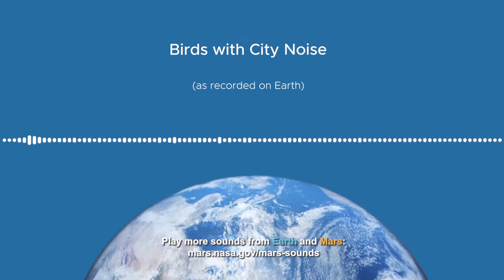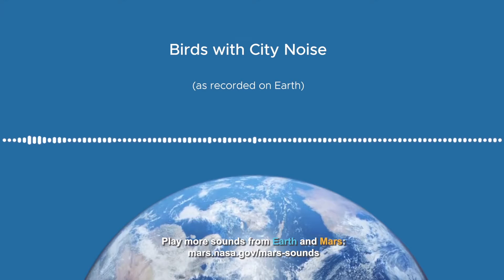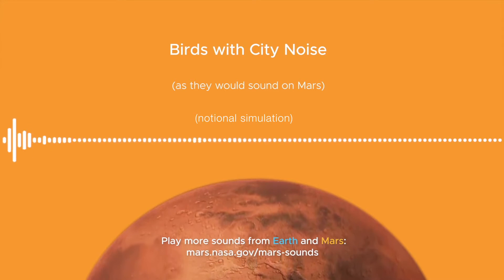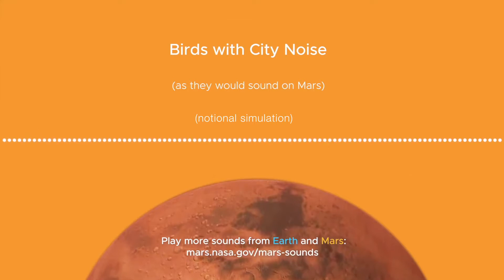There's a difference between Mars and Earth sounds. Sounds on Earth have very rich harmonics — you can hear multiple frequencies, which gives a really nice depth to the sound. On Mars, the atmosphere attenuates a lot of those higher frequencies, so you tend to hear the lower frequencies, and it's a much more isolated sound, a little more muted than the sounds we hear on Earth.